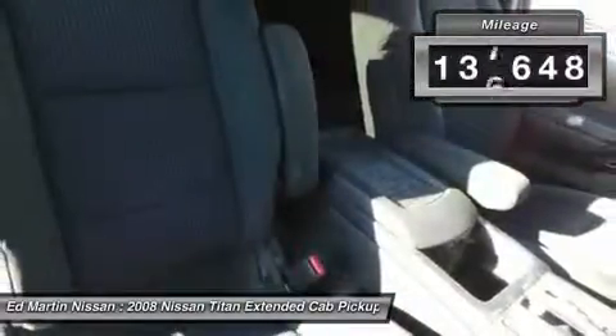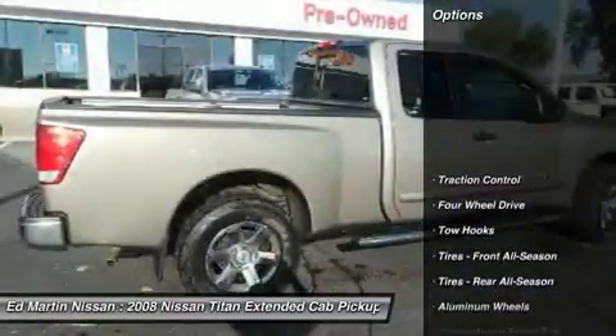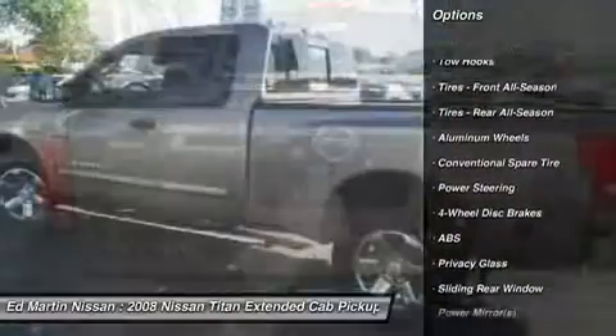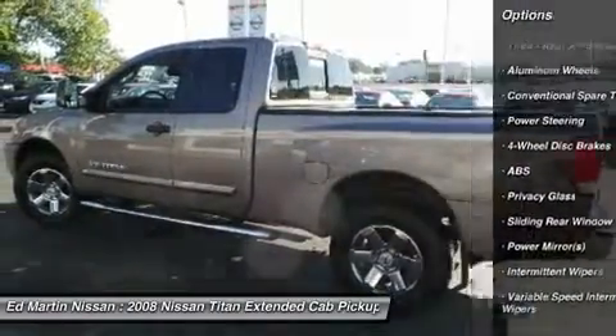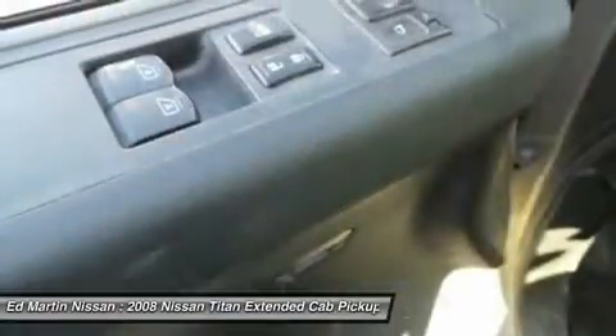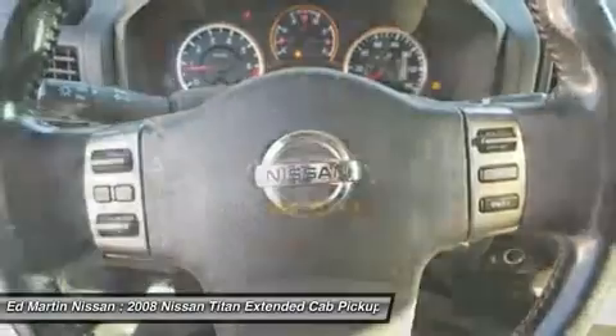This vehicle has less than 140,000 miles. Here are some of this vehicle's great options: anti-lock braking system, CD changer, keyless entry, traction control, adjustable steering wheel, power steering, AM FM stereo with in-dash 6-disc CD changer, driver airbag, air conditioning, front 4-wheel drive.